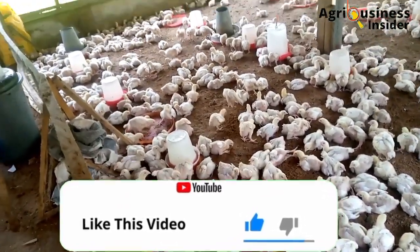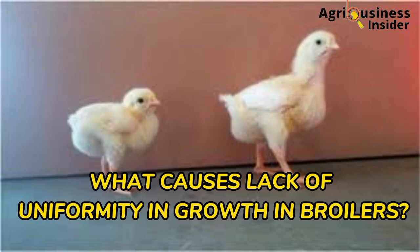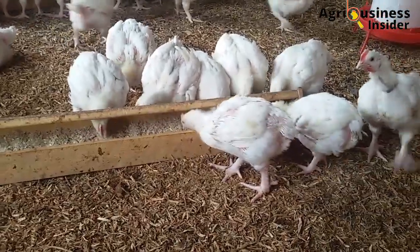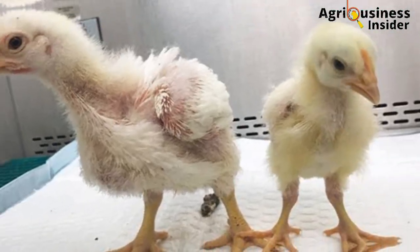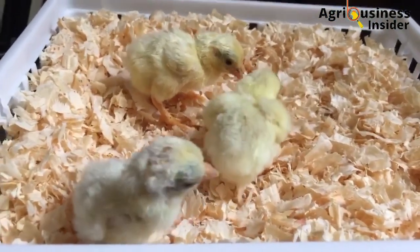A major question is: what causes the lack of uniformity in the growth of broilers? They are eating the same feeds, in the same environment, feeding on the same water, following the same routine practices — but you find that some broilers will end up growing faster than others. What could be the cause of this problem?